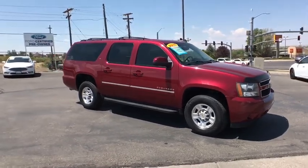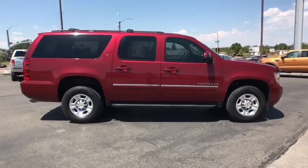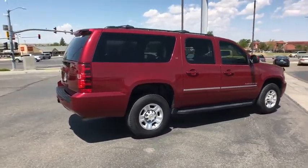You are going to love a 2011 Chevrolet Suburban. Suburban excels at towing heavy trailers, hauling loads of people and gear, and enduring hard use and rugged terrain.